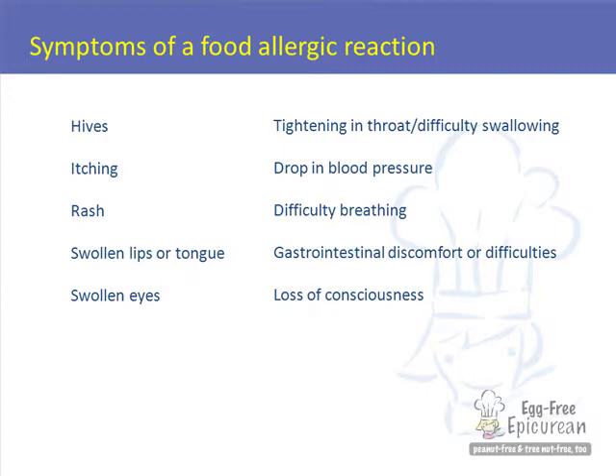A drop in blood pressure, difficulty breathing, gastrointestinal issues, or a loss of consciousness.